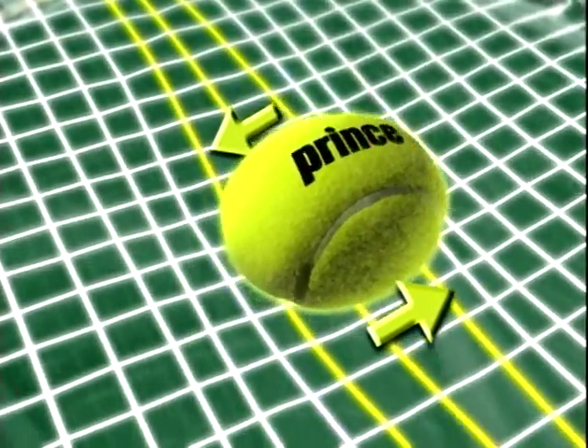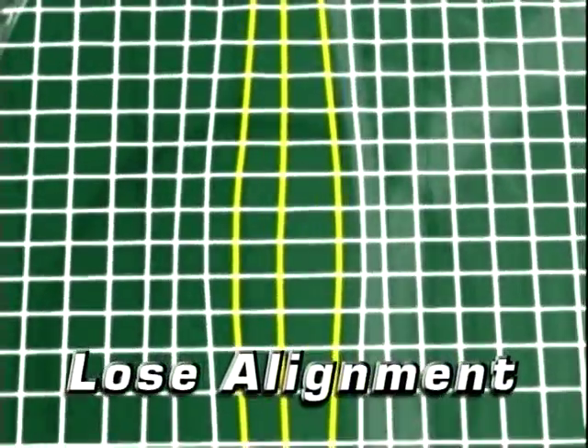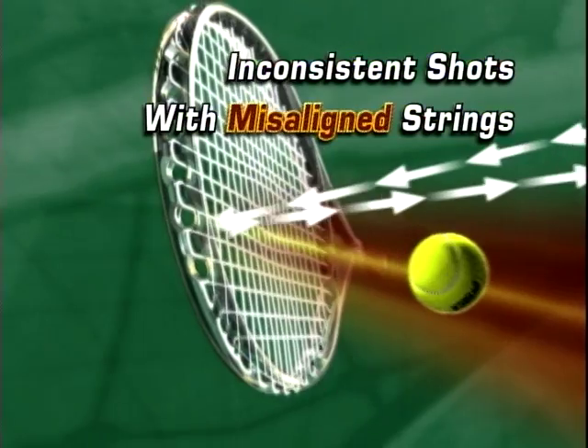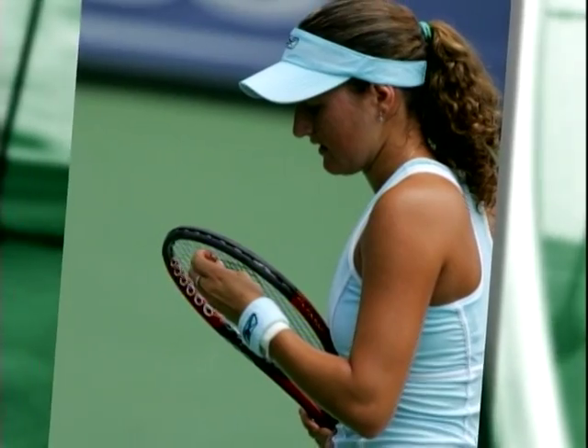Consistent performance. Because each time the ball hits the strings, they spread out and lose their alignment. And misaligned strings create inconsistent shots with less control, no matter how perfect the swing.